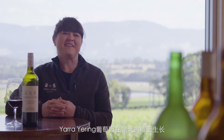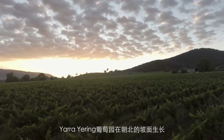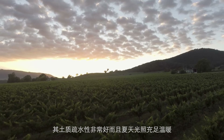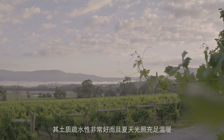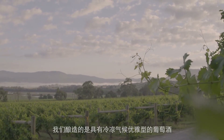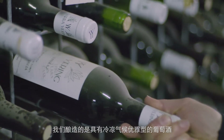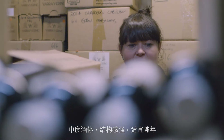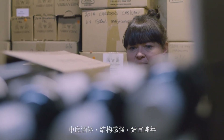Yarra Yering is situated on a north-facing slope. We have this beautiful drainage heading down to the Yarra Valley, and we have this all-day warmth and sunshine during the summer. We make beautiful medium-bodied and cool climate fragrant wines with beautiful structure and ageability that comes off this site.